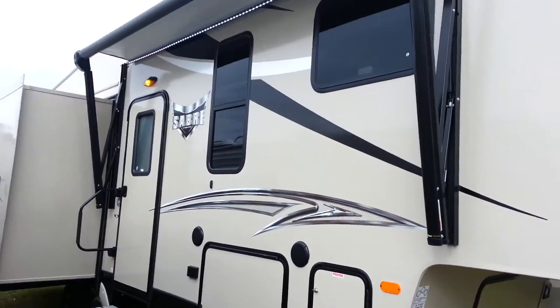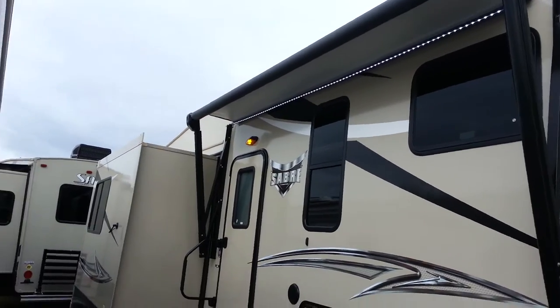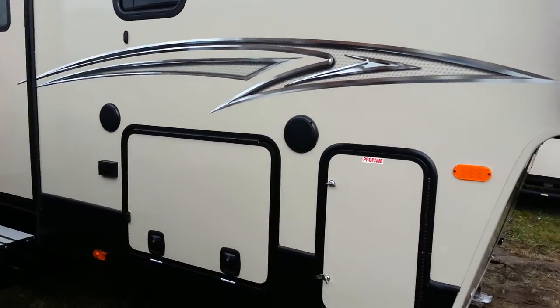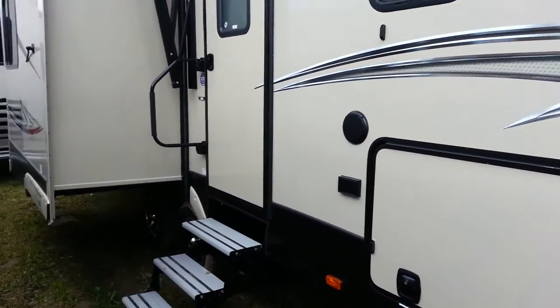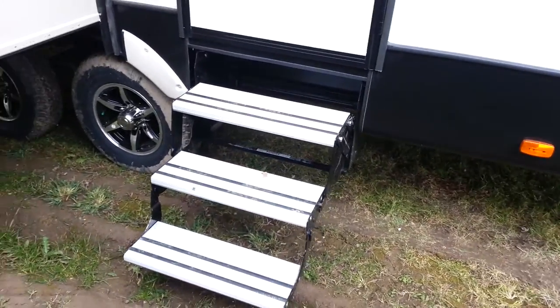You do have the power awning, which has a built-in LED light strip — just a touch of a button in and out — and the light strip turns on and off with a flip of a switch. There are two 30-pound propane tanks, one on either side, plus outside speakers. They've also changed to aluminum stairs this year, so they're nice and light and easy to open and close.